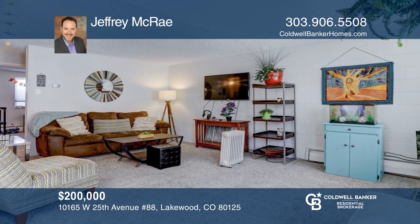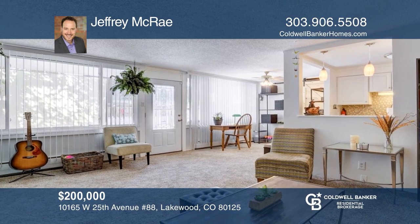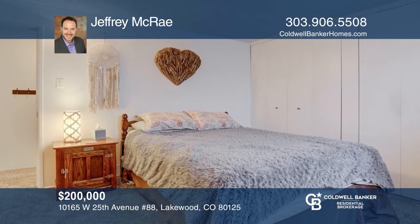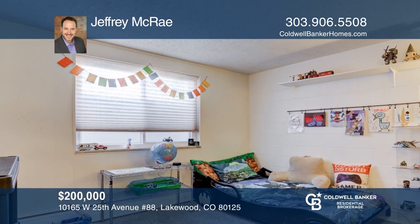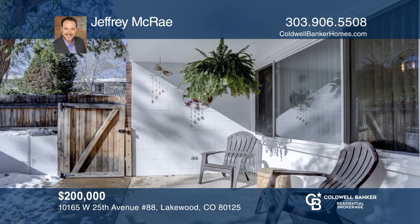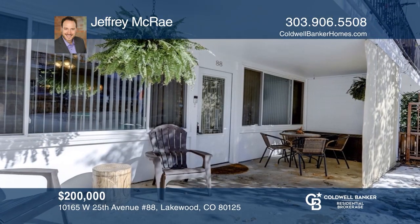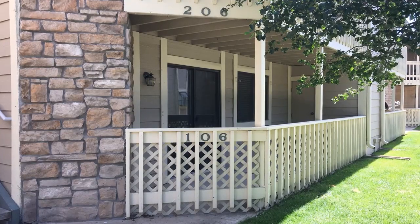This one-bedroom, one-bath condo in the heart of Capitol Hill offers newer floors and paint. You'll love living in this unit with west-facing windows and lots of natural light. There is room for an office space in the large living room, but you can also work from the complimentary business center. This condo is complete with a deeded parking spot and one of the best fitness centers in Capitol Hill. Contact Chris Campbell for more details.